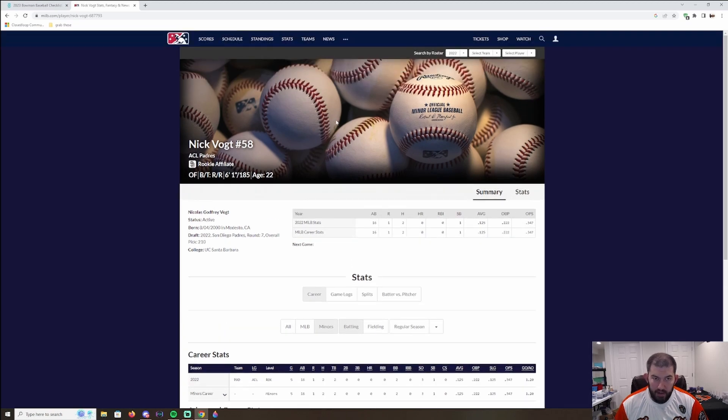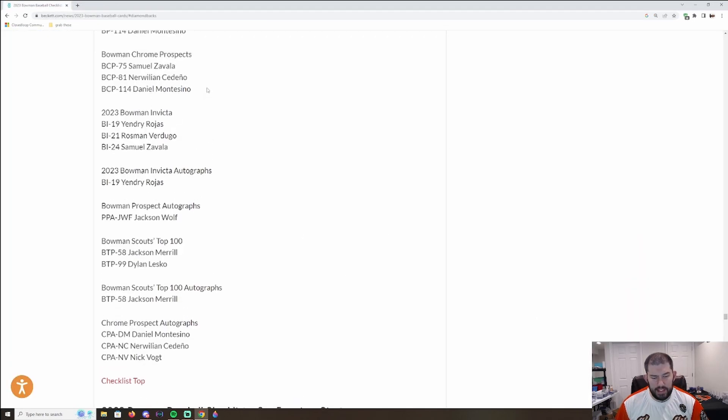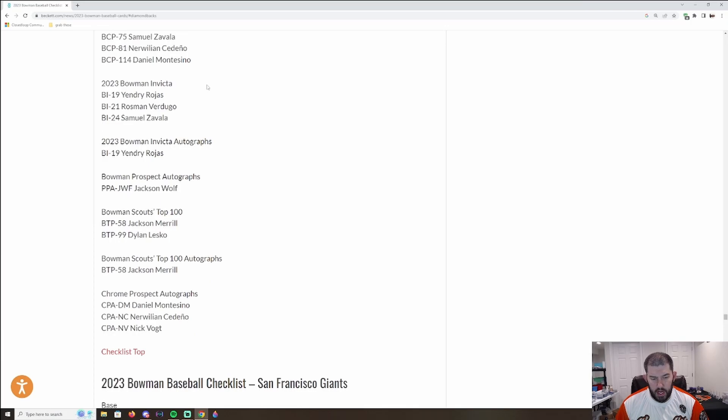The last Padres guy is Nick Avat, autograph only. Honestly, he's not impressive — 22 years old and still playing rookie ball last year, batting just .125. He's not in the top 30. He was drafted in the seventh round in 2022. Maybe he comes in this year and kills it in rookie ball, but I highly doubt it. I don't know why he has a first Bowman in the product. That wraps up the Padres — moving to the last team in the NL West, the San Francisco Giants.